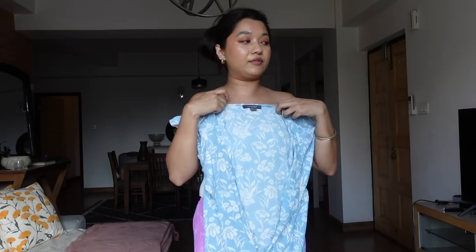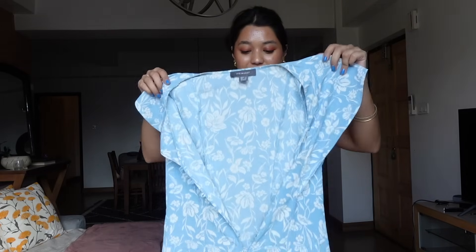Lastly, this dress from Primark — it's a beautiful floral blue and white dress, super feminine with the frilly details. I will be selling this on my thrift account. If you watched that vlog you know I was struggling to style this and it just doesn't feel like me anymore. It is a gorgeous dress but I think I've just outgrown it. Okay, now that I'm finally done, I'll organize my closet.